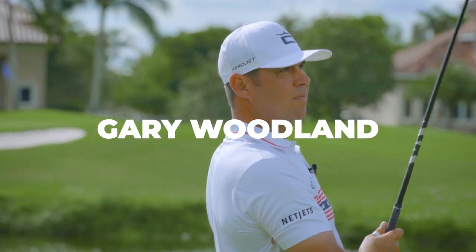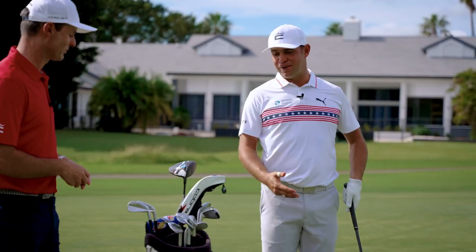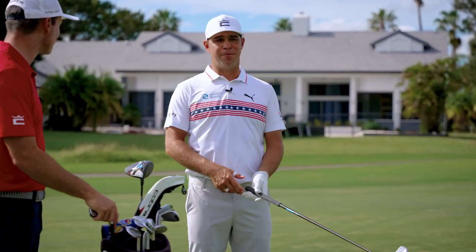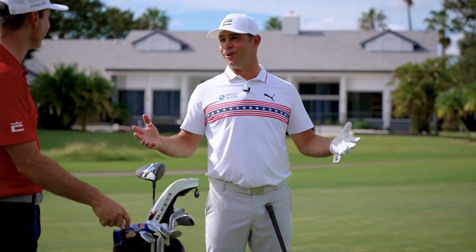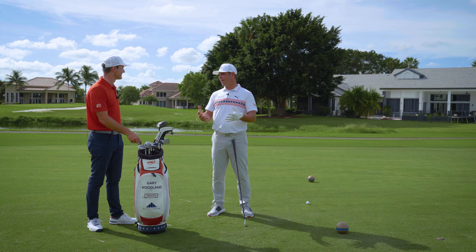One of the favorite shots that we like to see Gary hit is the stinger. Gary, talk us through the stinger and how you're hitting it. Growing up I've always hit the golf ball a long way, but when I was in college I had no idea where it was going. I was working with Randy Smith at the time and he said we've got to find some way to get it in the fairway.